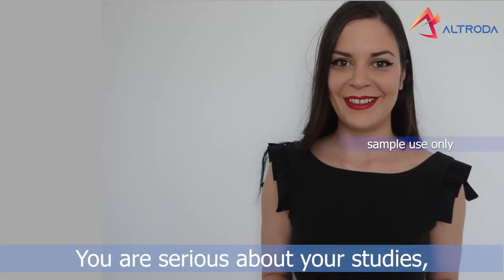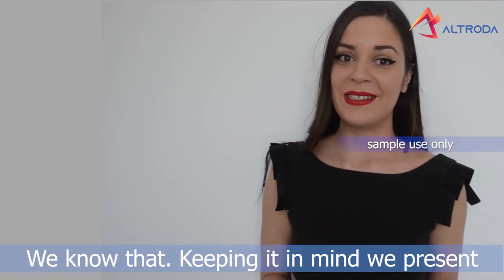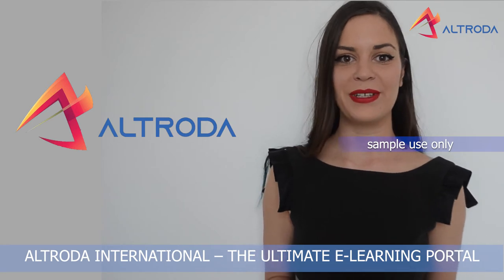You're serious about your studies? We know that! Keeping it in mind, we present Altrode International, the ultimate e-learning portal.